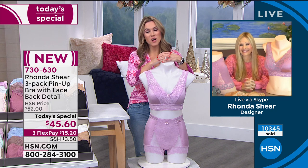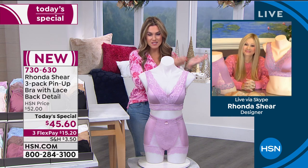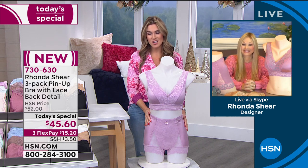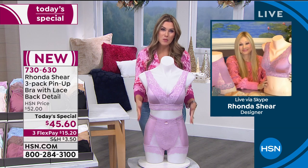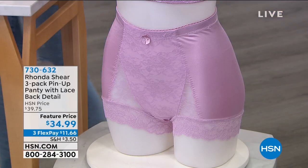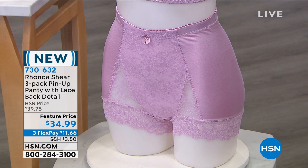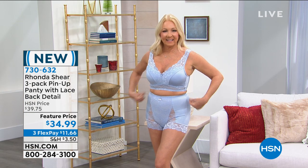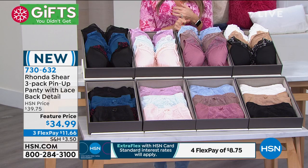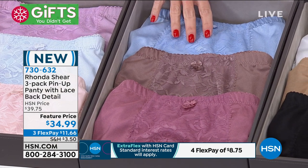Over 10,000 have been picked up since we launched at midnight — nearly 10,400. It's such an honor to have this beautiful designer create silhouettes for the most intimate parts of your body. Rhonda did us a favor by also creating matching panties — so you don't have to dig through your drawer for something that might work. You get the full ensemble: three-pack pin-up panties with lace details to complement your today's special bra.